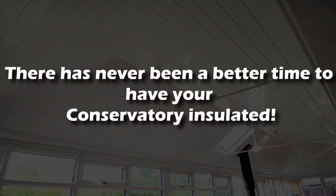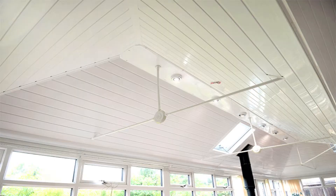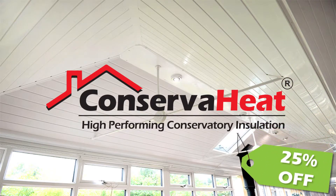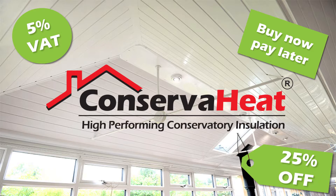There's never been a better time to have your conservatory insulated. You can now have your conservatory insulated using the UK's best-selling conservatory insulation system and save an extra 25%. Plus, due to government support, there's only 5% VAT to pay. There's even an option to buy now and pay in 12 months time if required.